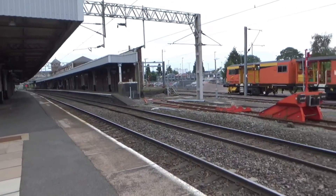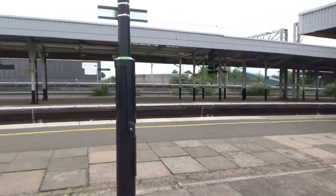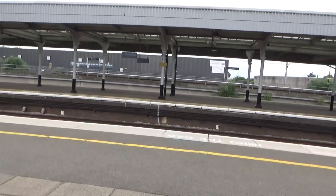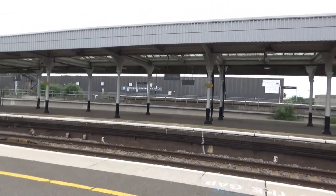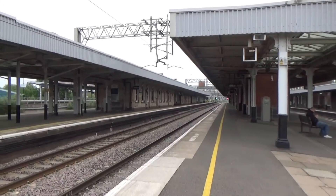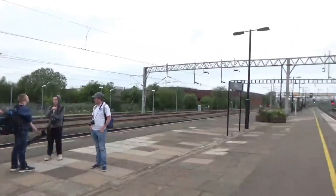Hello guys and welcome to the latest video from KTV. Today I am at Nuneaton, located on the West Coast Mainline and also on one section of the Cross-Country route. Today you're going to be seeing services from Virgin Trains West Coast, London North Western Railway, West Midlands Railway, and Cross Country.